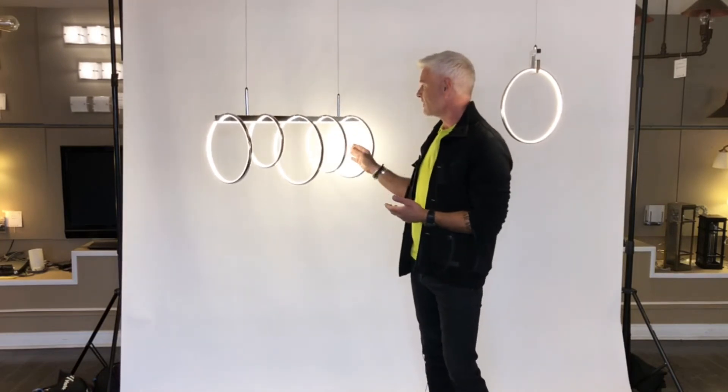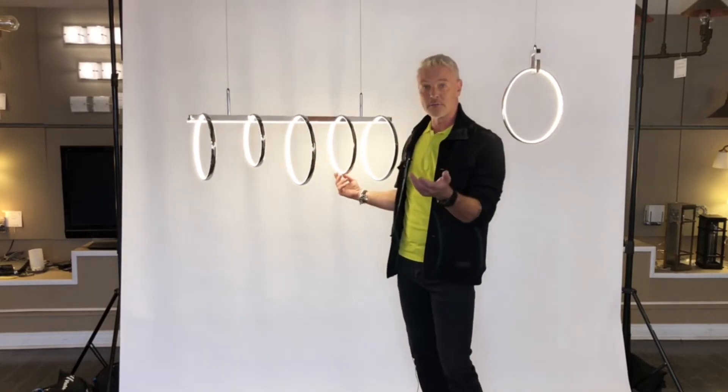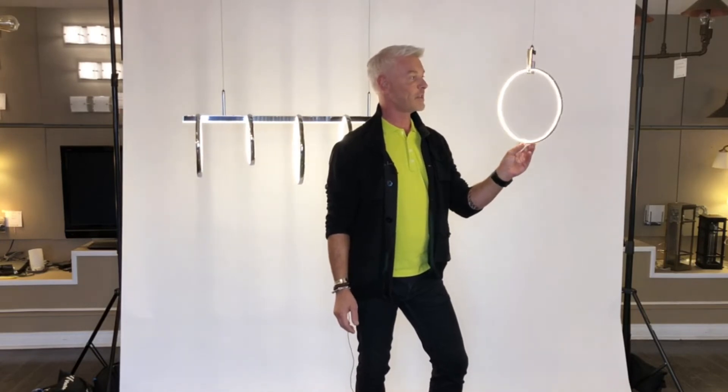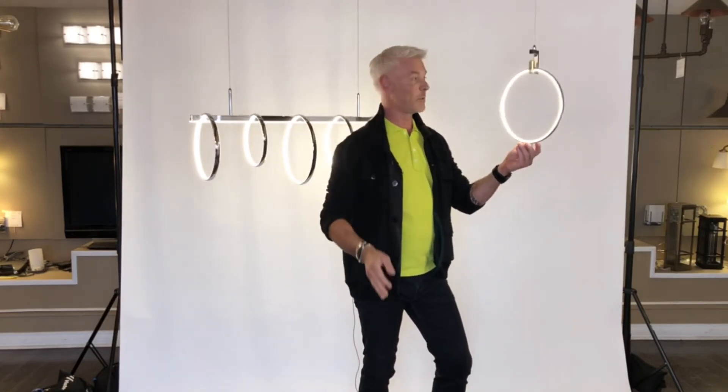This fixture comes in this light configuration, which is fantastic for above a center island or above a dining room table. It also comes in this single pendant here, and imagine this or a few of these over a center island or even down a long hall, which would be beautiful.